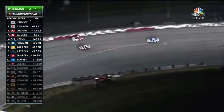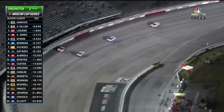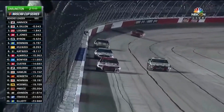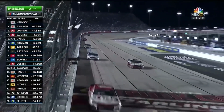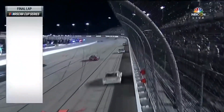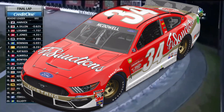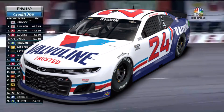Now, which ones check the boxes? There are quite a few this year and I'll show you a couple of my favorites. In the Cup Series, there isn't really one that jumps out at me as a favorite. I like the Chase Elliott, the Corey LaJoie, and the Michael McDowell, but my personal favorite has to be the William Byron throwback to Neil Bonnett.